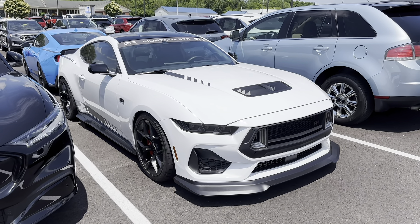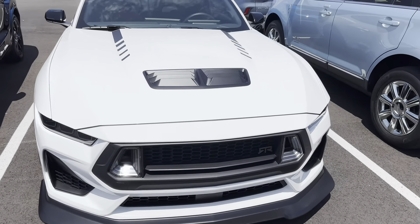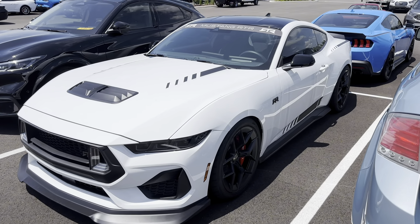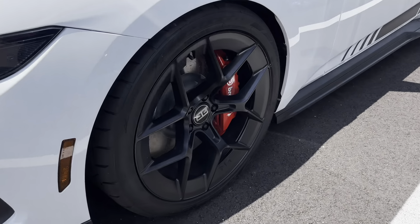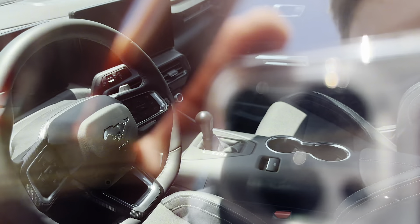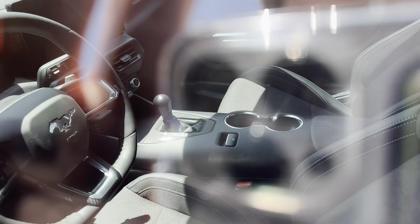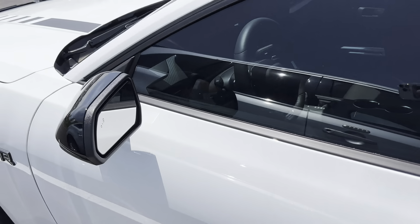Starting right off the bat, we have this Spec 2 finished in the almighty, iconic white over black color scheme — the Stormtrooper spec, the ultimate white and black car. It does have the red Brembos. As you can see, it has the white with the black Aero 5 wheels and the red Brembos behind it. This one is finished on a 10-speed automatic, a 301A car, so it has the cloth seats.